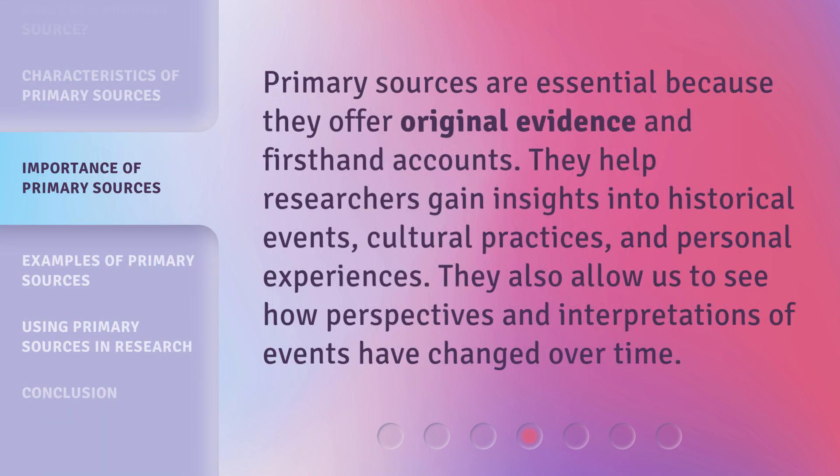Primary sources are essential because they offer original evidence and first-hand accounts. They help researchers gain insights into historical events, cultural practices, and personal experiences. They also allow us to see how perspectives and interpretations of events have changed over time.